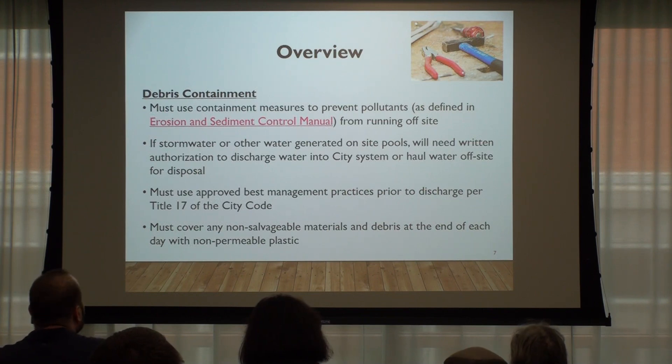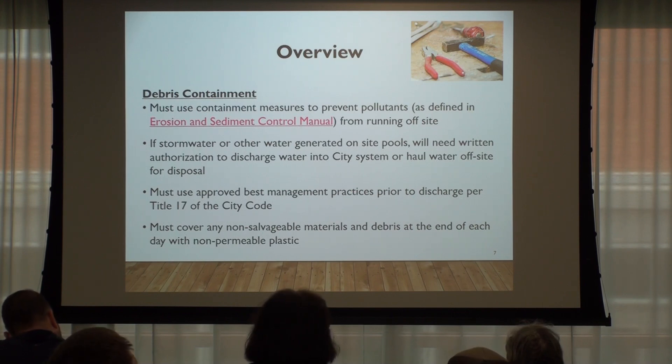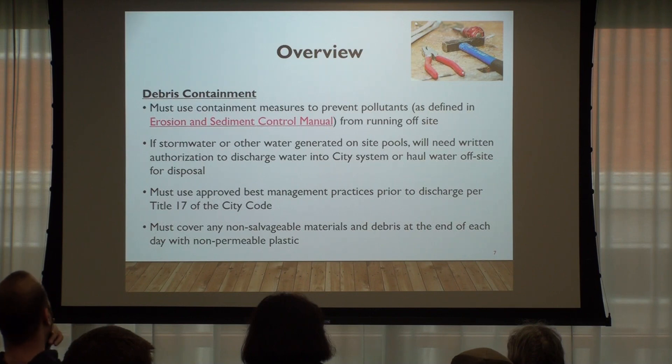Debris containment: one half is dust containment by wetting it down; the other half addresses what happens when wetting creates water runoff. You have to contain the debris. These are not new requirements — this is basically what's already required under our erosion and sediment control manual. Stormwater generated must be handled properly — if it's going offsite, you need authorization to discharge or you have to haul it offsite. You also have to use best management practices for Title 17 existing requirements.